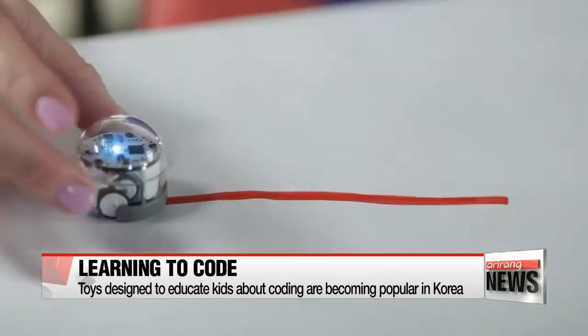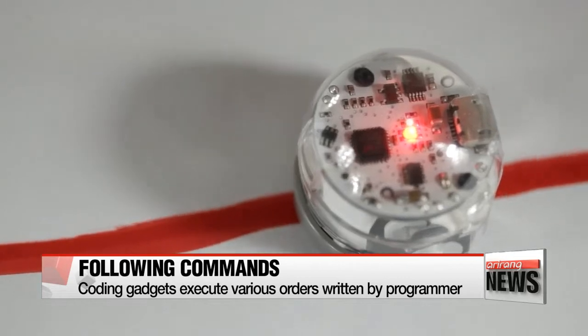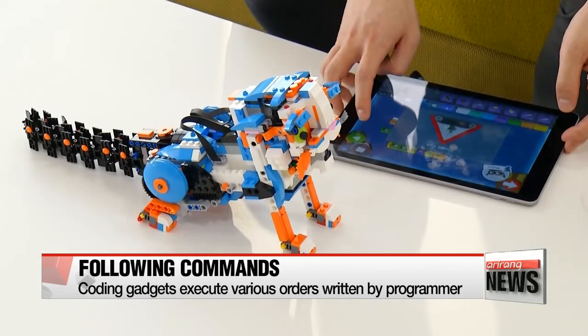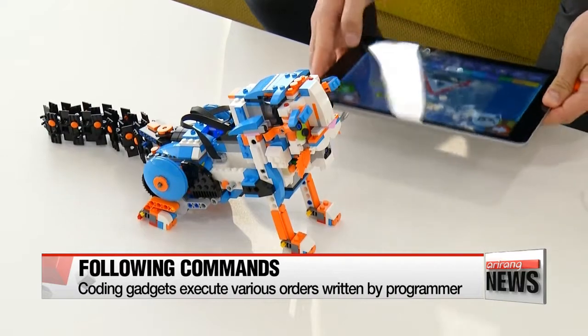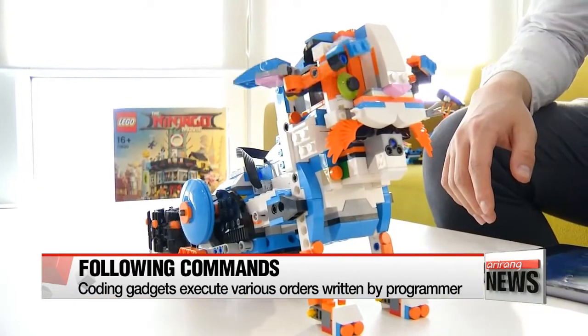For instance, this color-sensing toy can sense and follow up and down the colored line, while some fancier ones can even differentiate multiple colors at once. Another top seller is a cat robot made of Lego blocks, which moves its tail and screeches when a baby bottle is put on its mouth.